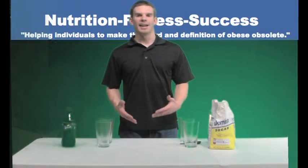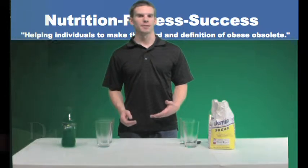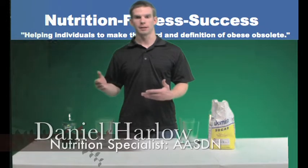Hi, my name is Daniel and I am a nutrition specialist accredited through the American Academy of Sports Dietitians and Nutritionists. Today I want to talk about sugar in drinks, specifically soda.